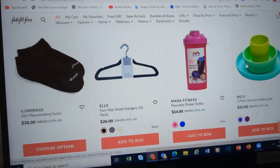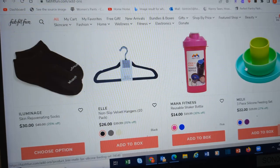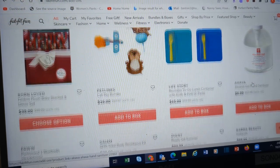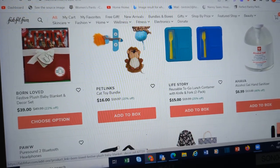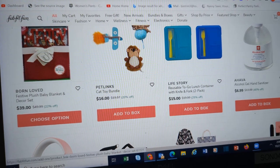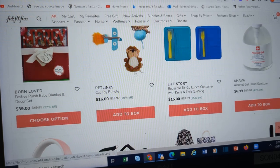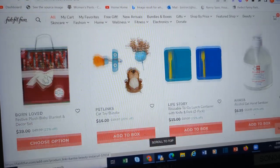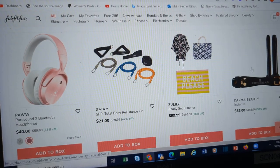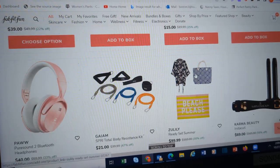A little sink caddy. Skin rejuvenating socks. Here's a baby blanket and decor set — anybody having a baby? Cat toys — these are nice, I have these. Got these before and I use them all the time for lunches for the kids. Summer ready set — if you are dreading winter and just want to get to the summer, there you go.